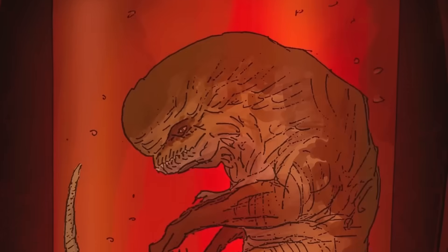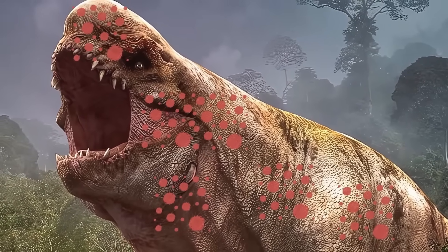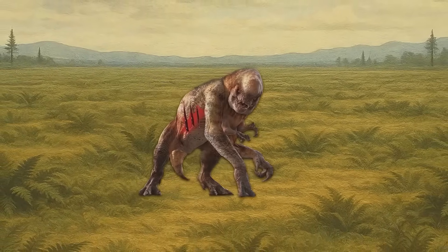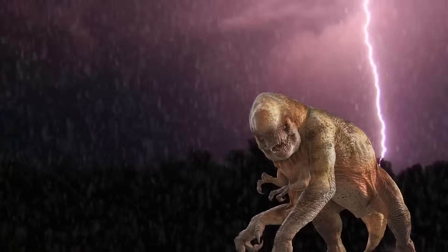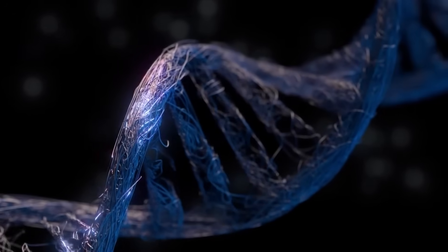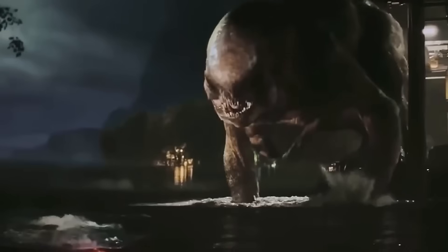Watch how these problems feed off each other. Week one: you can't catch anything because you're too slow and clumsy. Week two: you're starving, which makes you weaker and even slower. Week three: desperation drives you to attack a young Triceratops — you get a horn through your shoulder. Week four: the wound gets infected because your immune system can't handle Cretaceous bacteria. Week five: infection spreads to your bloodstream. Now you're weak, slow, hungry, and dying from sepsis. Each problem creates the next one. There's no recovery period, no time to heal, no chance to get stronger. The chronic pain from your broken spine makes you avoid movement, leading to weaker muscles, more falls, more injuries, more infections, more pain. You're trapped in a cycle that only goes one direction: down.